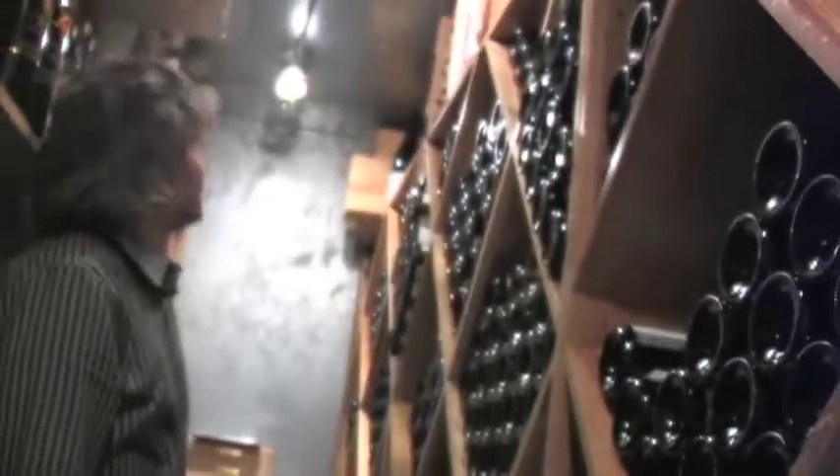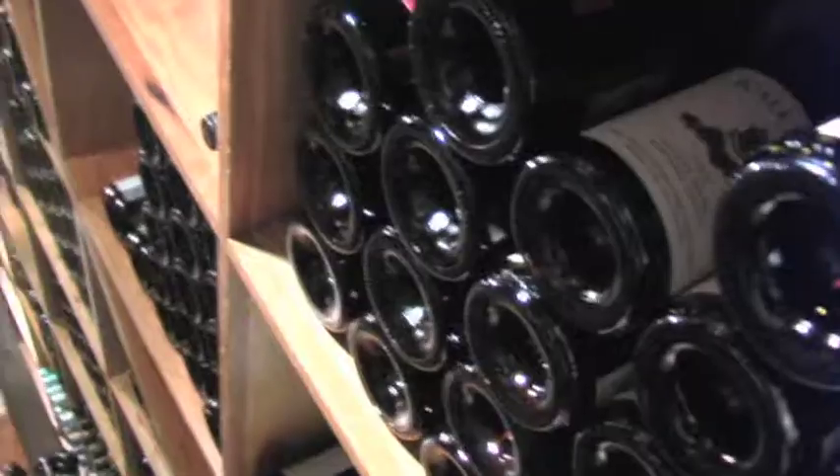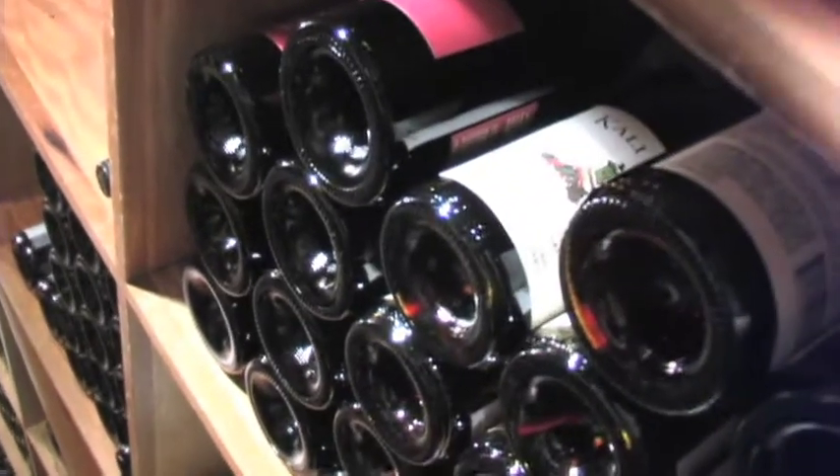I've seen so many wines ruined by someone saying 'I put it under a bunch of clothes in the bottom of a closet in the back room — it's really okay temperature.' Not everyone can have a fancy cellar in their house, but I'm going to teach you a couple ways that even if you have a simple college dorm refrigerator, you can work through wine and have a great experience.